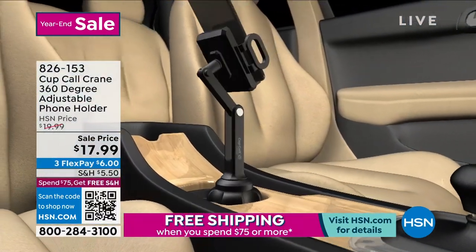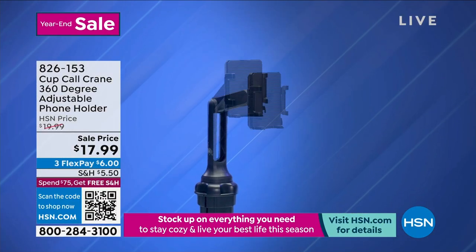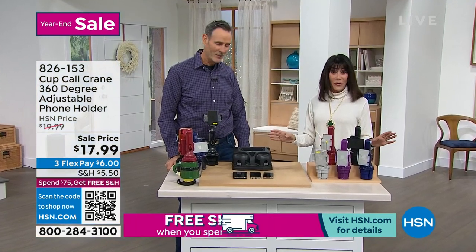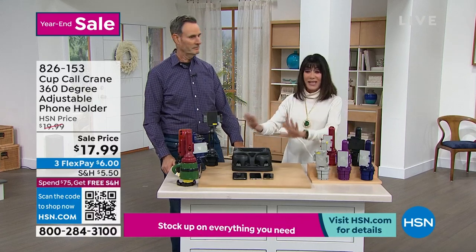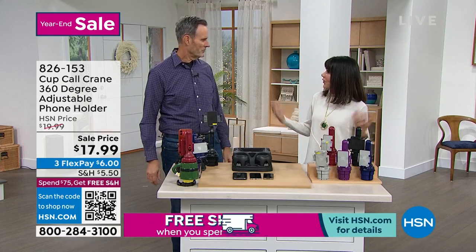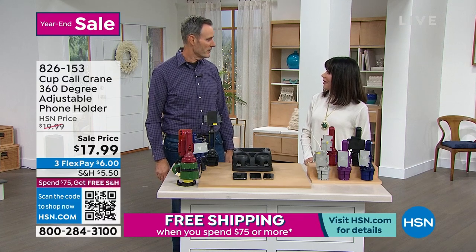Maybe you bought one for someone else and thought, I just wanted to keep it for myself. We all have our smartphones 24/7, but I don't want to be on my phone holding it while I'm driving. It's safe, it's secure, it gives you all the information you need. You can do all your calls, GPS, you name it. Ever since the invention of the cell phone, we've been looking for a safe way to interact with it.